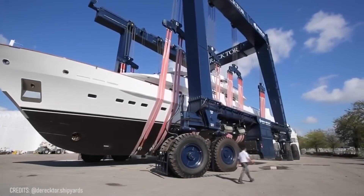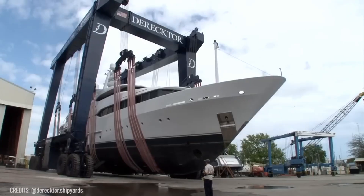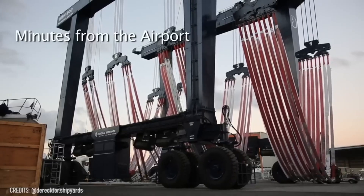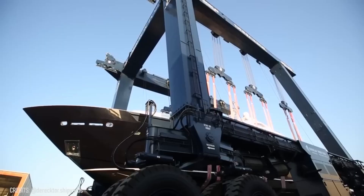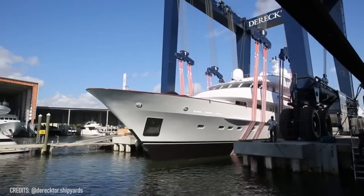This is the tallest mobile lift in the world! The drydock elevator can elevate boats up to 120 meters in height. Its lifting capacity is 1,500 tons, which is equal to nearly 8 Boeing 747 airplanes!